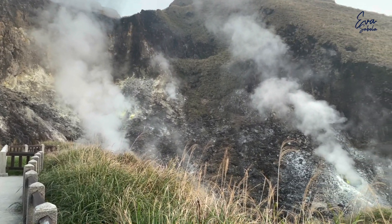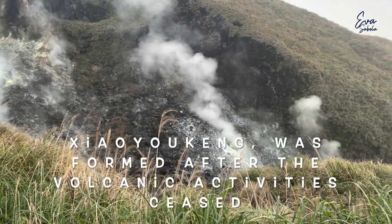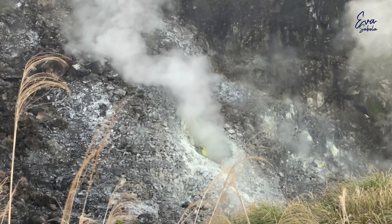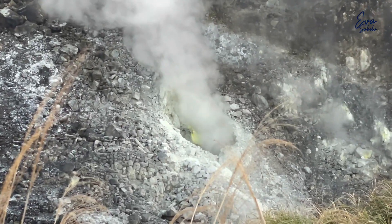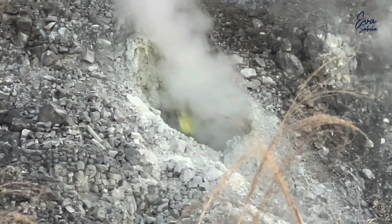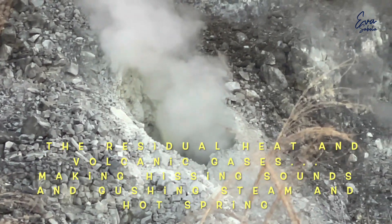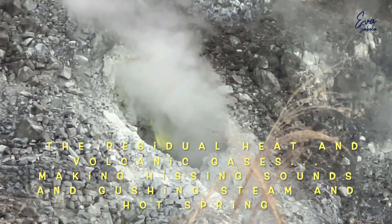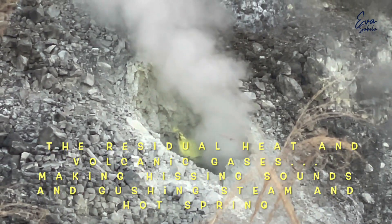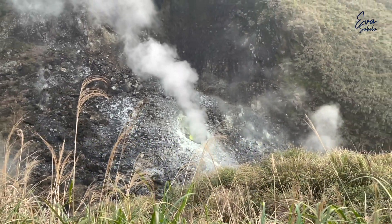Xiaoyoukeng, the most famous geological scenic area in the park, was formed after the volcanic activity ceased. The residual heat and volcanic gases channel through the narrow fractures of the rock, making hissing sounds and gushing steam that sprays out.